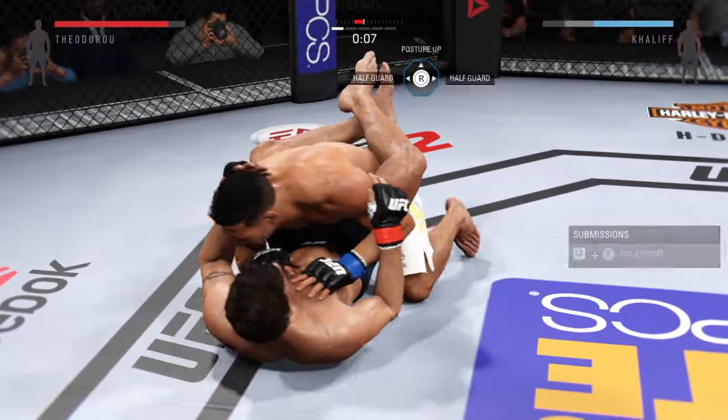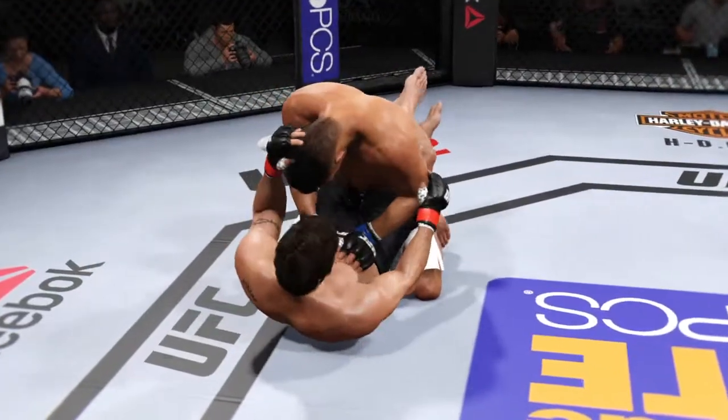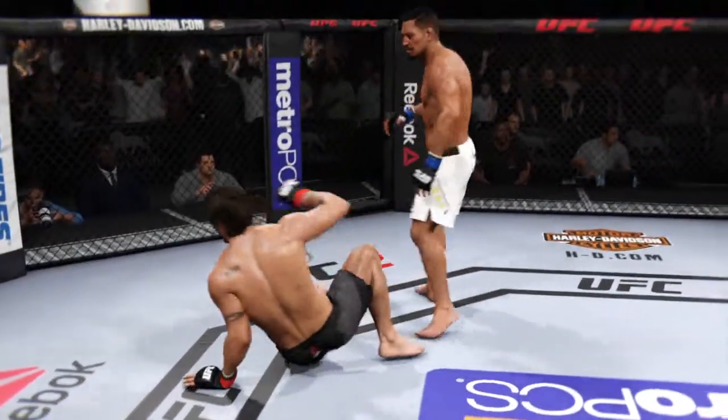Ten seconds left in round one. That's a big elbow — huge elbow. They are on their feet.